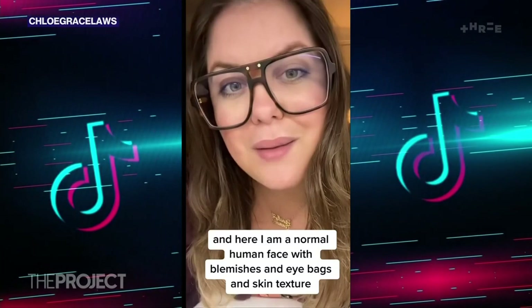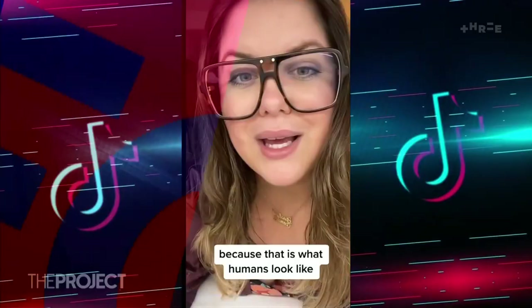And here I am — a normal human face with blemishes and eye bags and skin texture, because that is what humans look like.